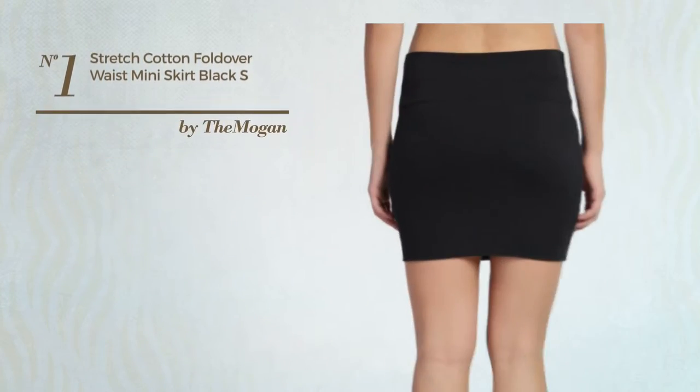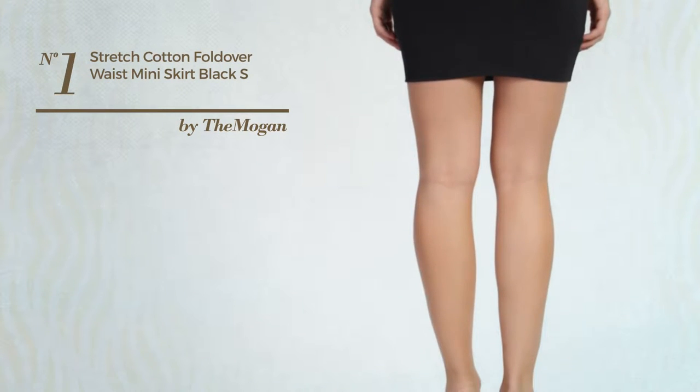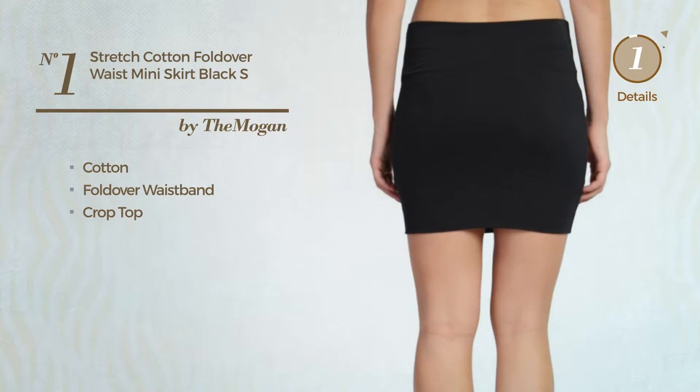Number 1. An All Mini Length Bodycon Skirt featuring a cute look, produced with stretch cotton. This skirt includes a fold-over waistband and crop top. Available in 10 other colors.